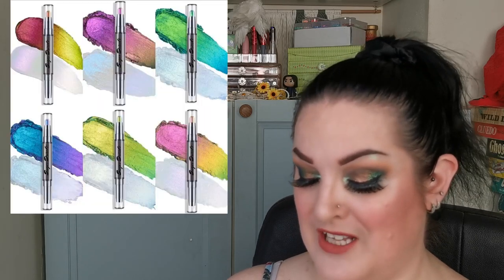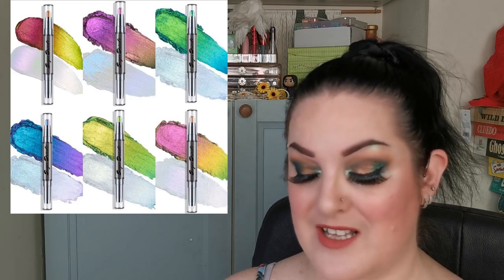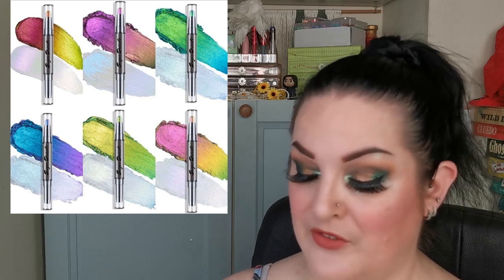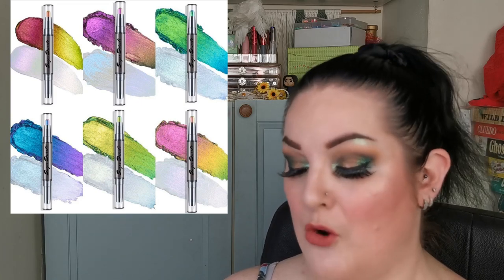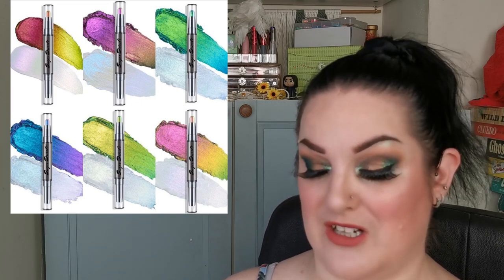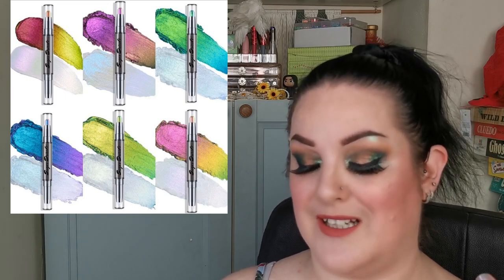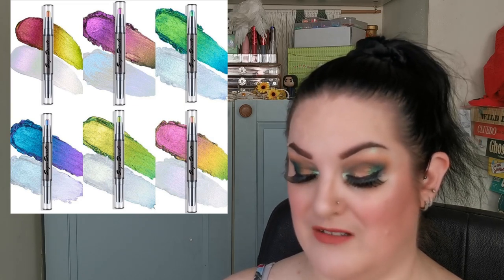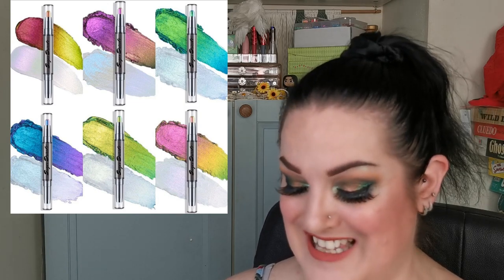Sugar Drizzle Polish is launching jaw-ended multichrome eyeshadow sticks on June 24th at noon EST. They retail for $12 US each, or a bundle of six for $65 US. I love the really colourful end and the inner corner detailing. All six of them look gorgeous.